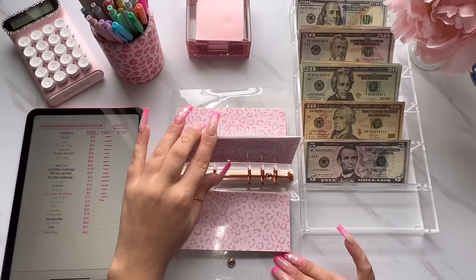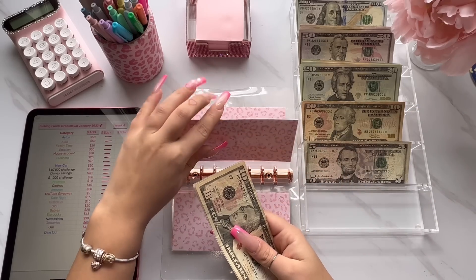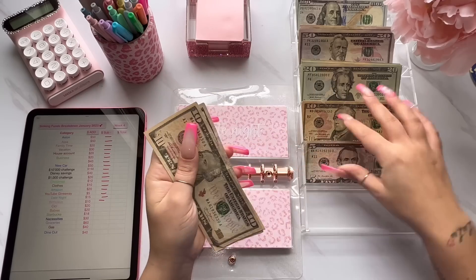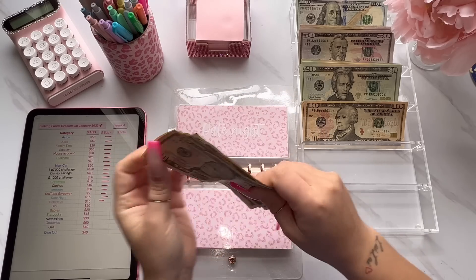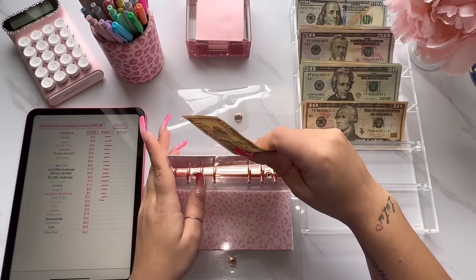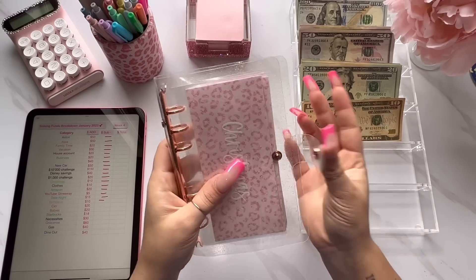Next is for YouTube giveaway and giveaway is going to get $5 — that gives it $10, $15, $20, and $25. Next is for date night. Date night this week is going to get $15 — that gives it $10, $20, $30, $5, and $40. Last envelope is for birthdays and birthdays is going to get $10 — that gives it $20. So that is it for my short-term binder, and then we'll go ahead and move on to my mom's binder.